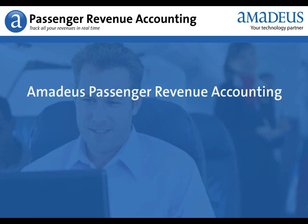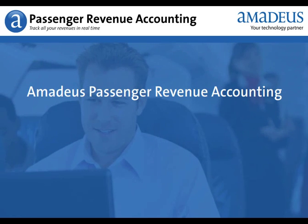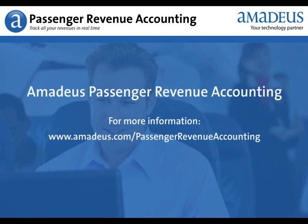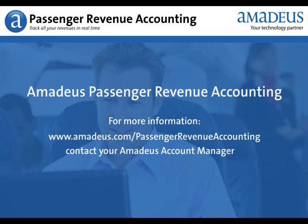For your business, choose Amadeus Passenger Revenue Accounting. For more information, go to the Amadeus website or contact your Amadeus account manager.